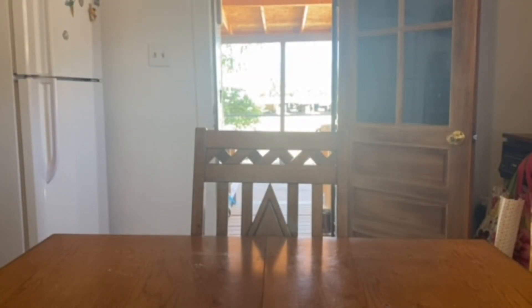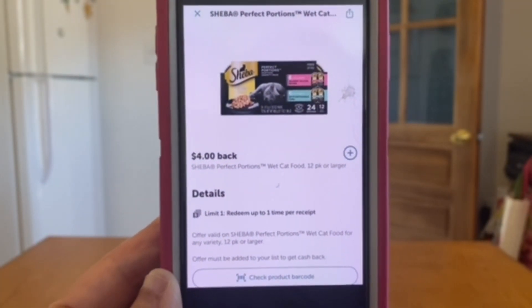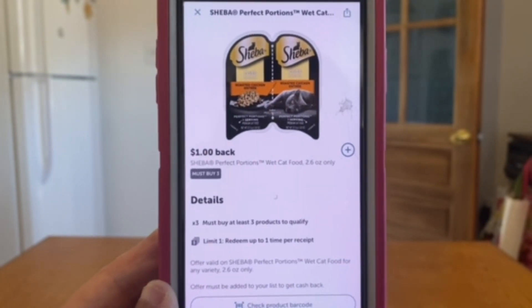That same receipt we are also going to be submitting to Ibotta. Thank you Winnie7 for these extra four dollars back - Ibotta four dollars back, and the Sheba Perfect Portions one dollar back.